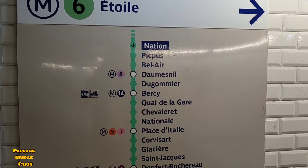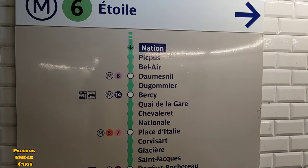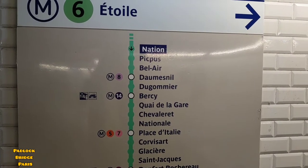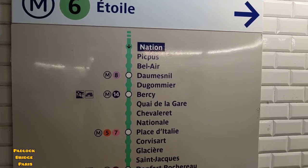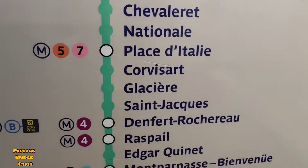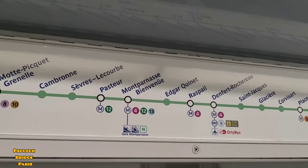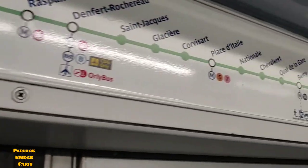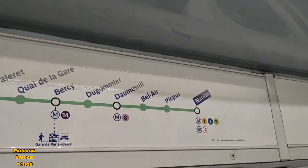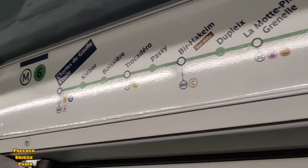I will have to get off at Place d'Italie, and from there I will take Metro 7. I'm now on Metro 7 — it starts from Nation and ends at Georges Decon Étoile, but I'll get off at Place d'Italie.